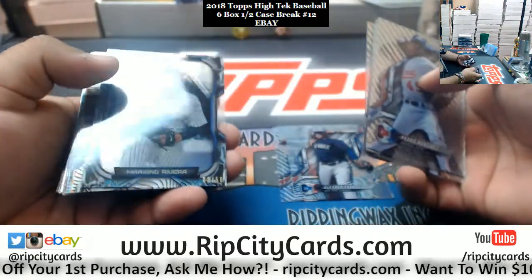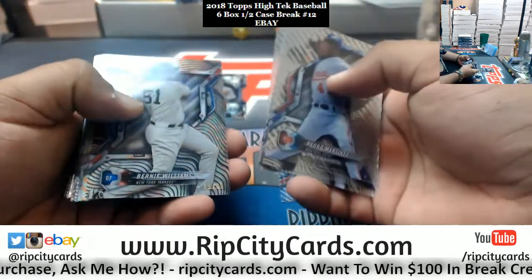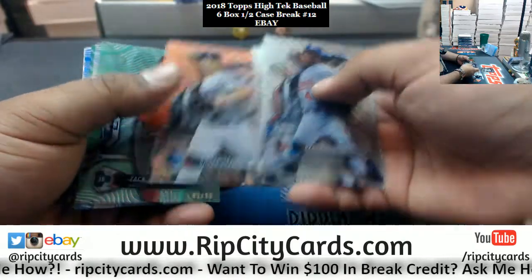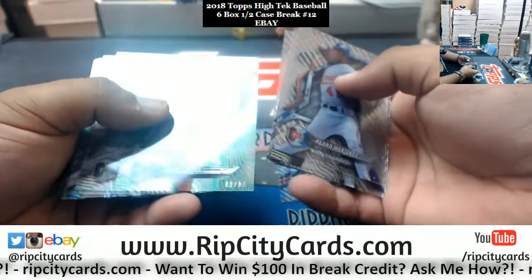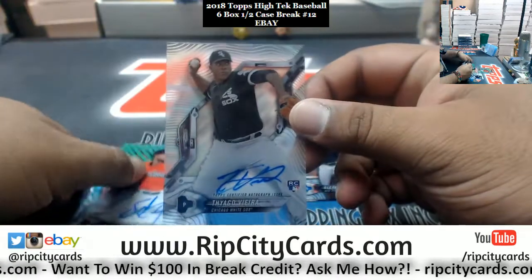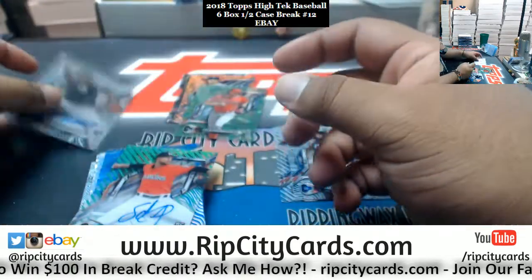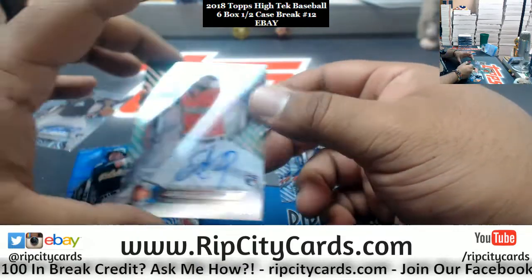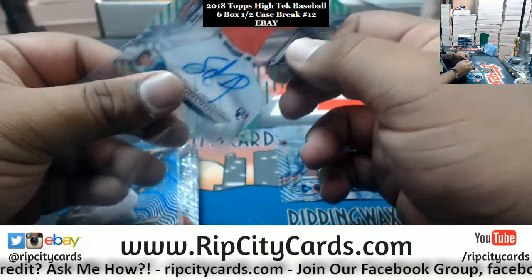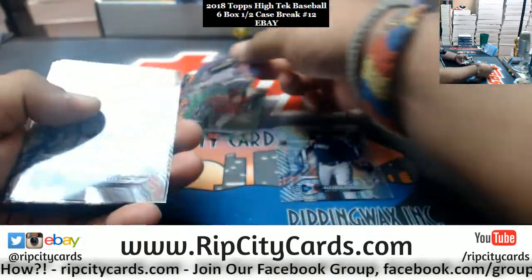Nice looking cards: Mariano Rivera to 50 Yankees, Bernie Williams to 50 Yankees, Corey Seager Dodgers 25, Zack Cozart Angels 99, Tiago Vieira White Sox — that's the autograph. Sandy Alcantara of the Marlins to 99, Canseco of the A's to 150.